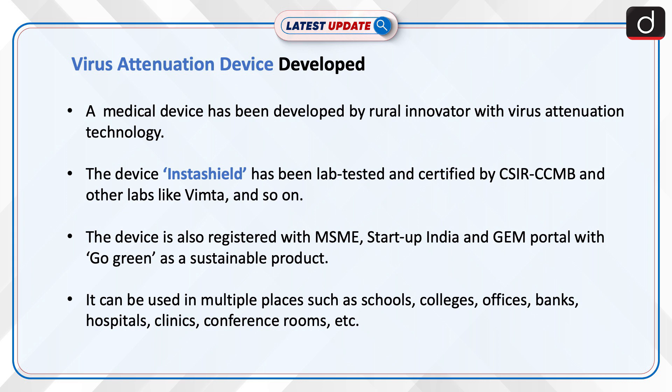The device has been lab tested and certified by CSIR-CCMB and other labs like Vimta. It is also registered with MSME, Startup India, and GEM portal as a sustainable go-green product.